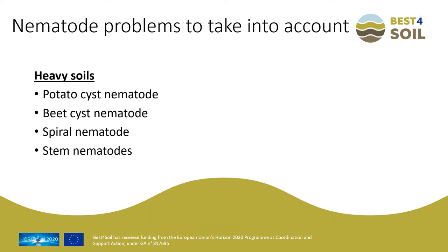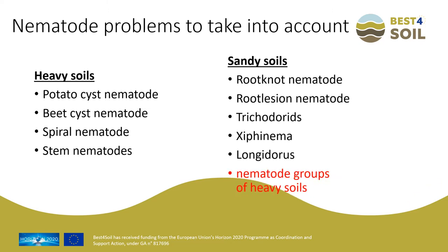On the heavier soils, the most important groups are the cyst nematodes, the spiral nematodes, and the stem nematodes. On the light soils, these species are present, but also many other species, like the root knot, the root lesion, the Trichodorids, the Xiphinema, and the Longidorus. So the lighter the soil, the more species can live in it.